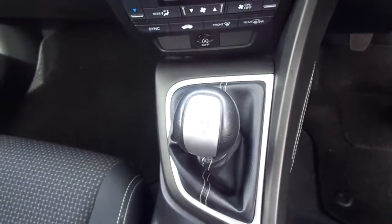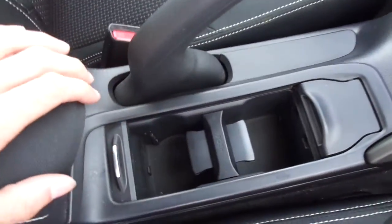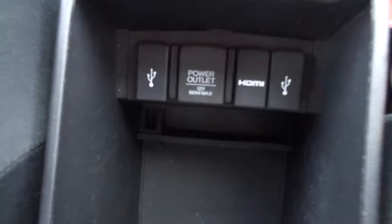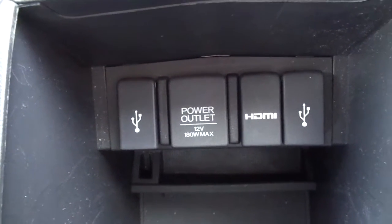This vehicle is a manual. And here we've got some cup holders in the centre, two USBs, a HDMI cable, as well as a power outlet.